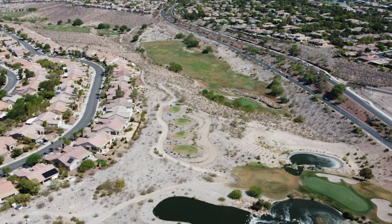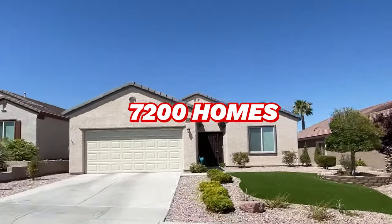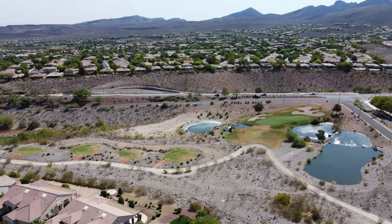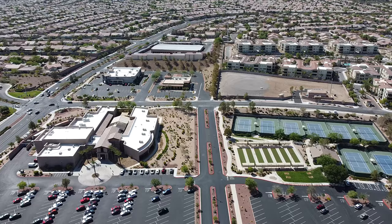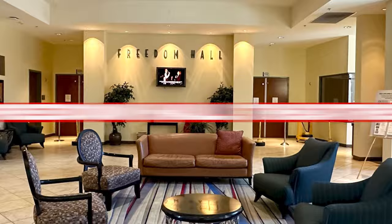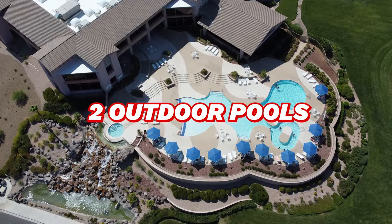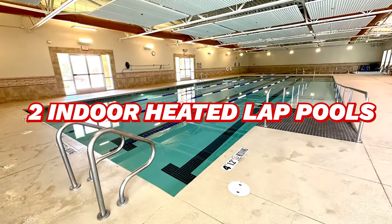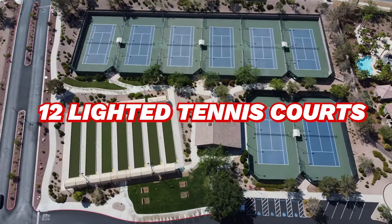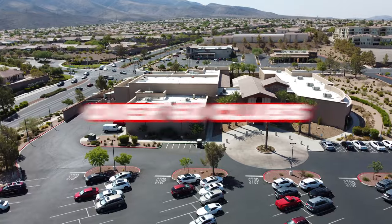Number three on our list is Sun City Anthem. Sun City Anthem by Del Webb is another popular 55-plus community in Henderson, with over 7,200 homes including single-family homes and townhomes. Developed between 1998 and 2008, it offers similar amenities to Sun City Summerlin, including three community centers with gyms, Freedom Hall Theater, a billiards room, two outdoor pools, two indoor heated lap pools, two 18-hole golf courses, 11 lighted pickleball courts, 12 lighted tennis courts, seven bocce ball courts, over 60 clubs and activities, and much more.